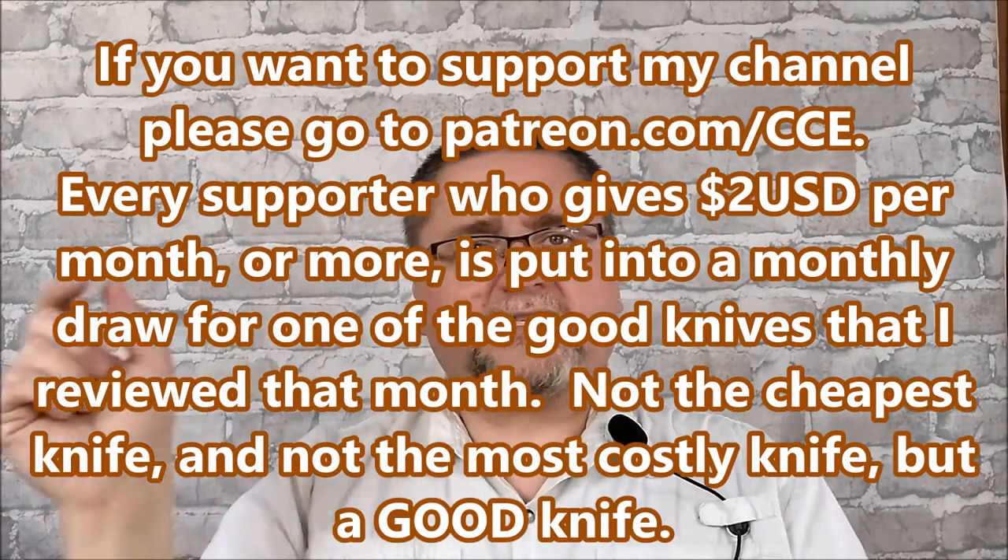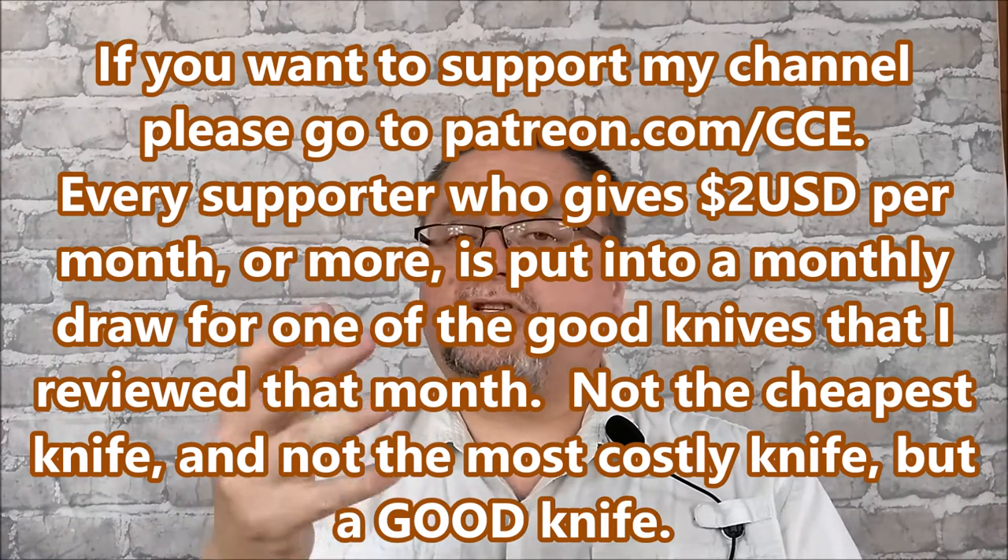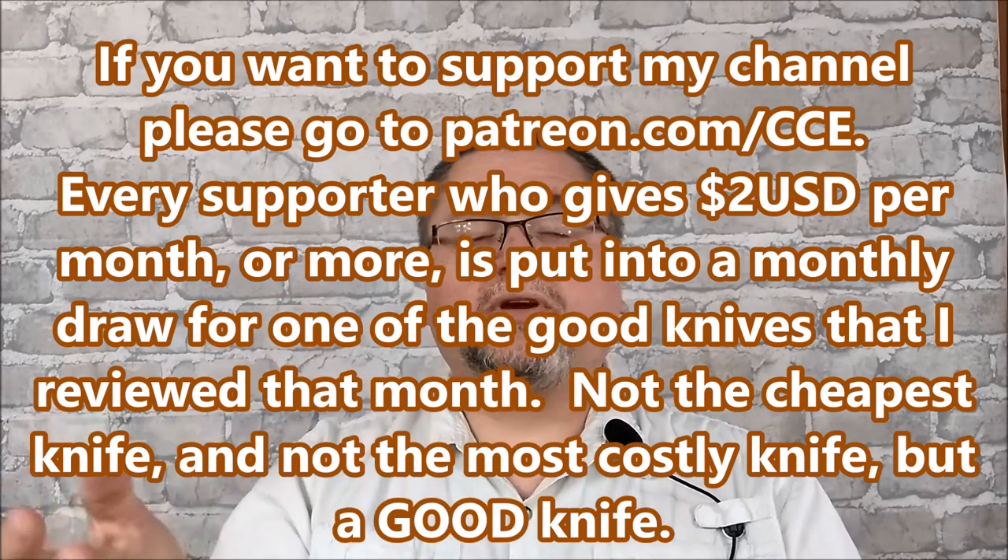He's going to make his choice from those options, and if he chooses something too cheap I'll add in a free surprise as well. Thank you to my Patreon supporters. If you want to become a Patreon supporter for this channel, you've got about 26-28 days to join up — the link is below, it's patreon.com/cce for Canadian Cutting Edge. For $2 a month or more you get put on the list, and at the end of every month I give away one of my reviewed knives — always from the mid-grade knives, never the cheapest.